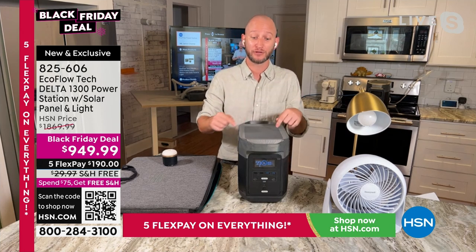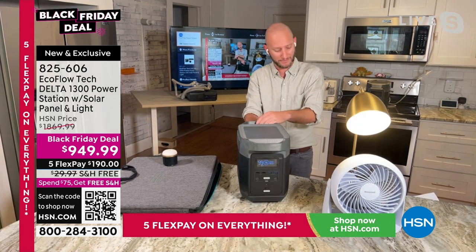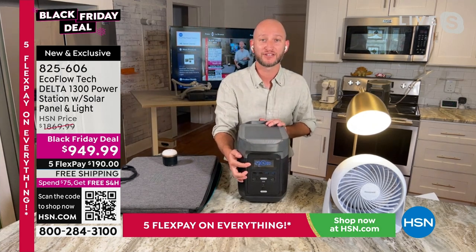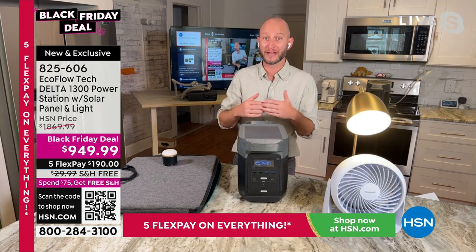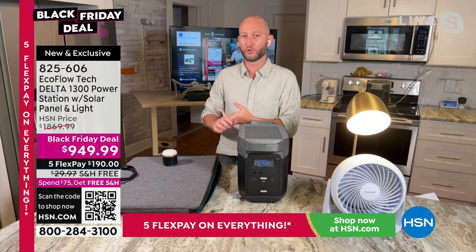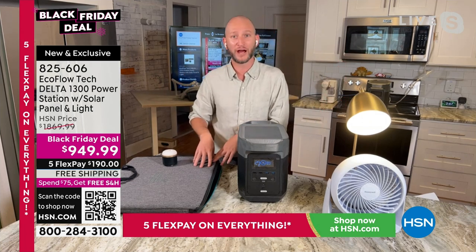The LCD tells you wattage in, wattage out, and time to recharge and discharge — down to the minutes. Justin plugs in a light to demonstrate: the display reads about 42 watts, and with a fan and a light, it shows 29 hours of remaining power. A lot of us evacuate not just because of damage or flooding, but because we can't be out of power. Knowing you can have power anywhere — apartment, condo, any home — without worrying about gas or propane alternatives is what EcoFlow delivers.